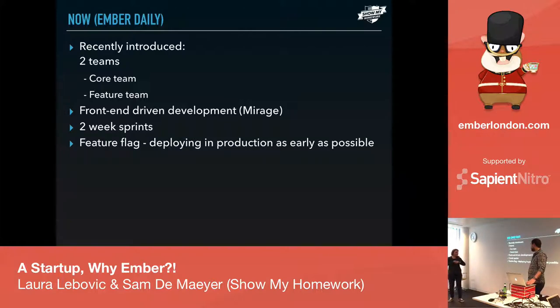Feature flags are a really cool new thing we've implemented lately. Basically you ship to production as soon as possible — you don't wait months before releasing — and you just hide the feature from teachers or whoever, keeping it visible only to your dev team. Travis CI runs on GitHub as it should.